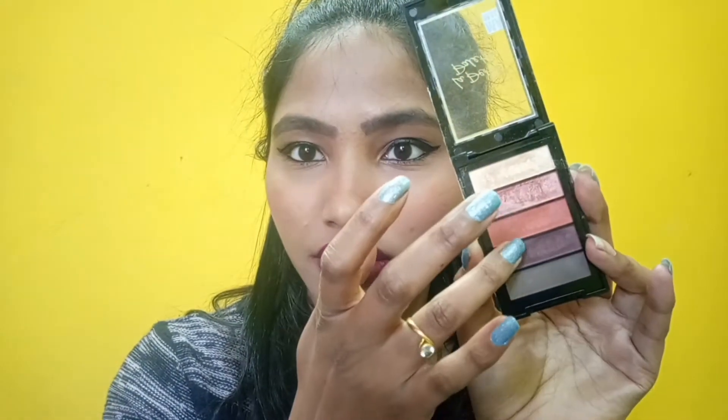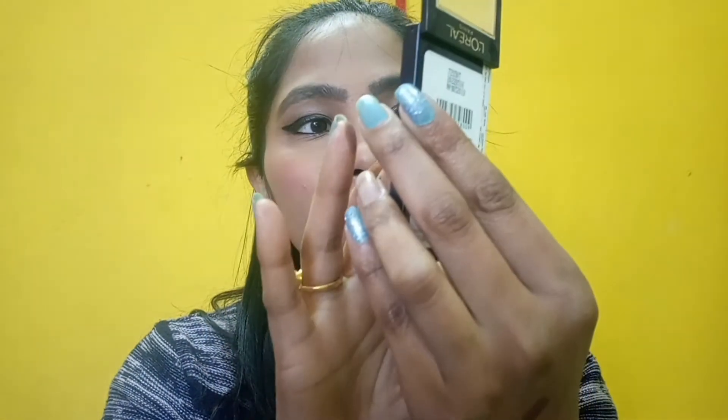When it comes to pigmentation, the pigmentation is really good. I'll just show you all the pigmentation — see, pigmentation is really good, and that is the reason why I'm using it all the time. Right now I've also used this second-last shade from Optimist for my eyeshadow.